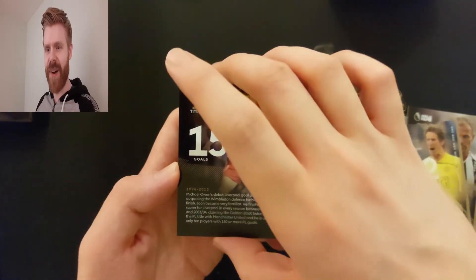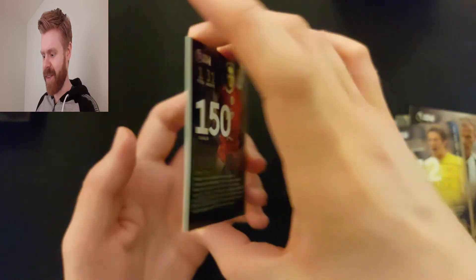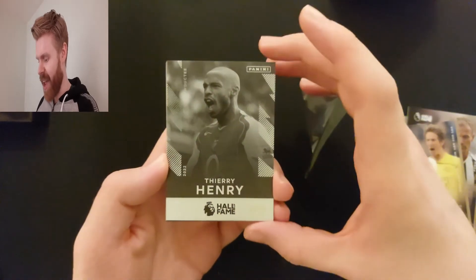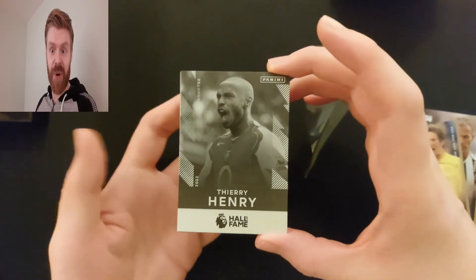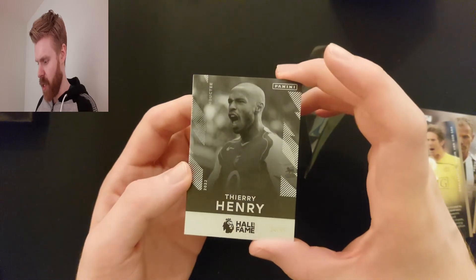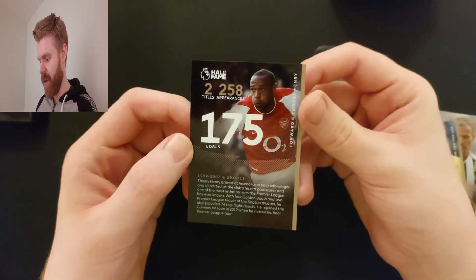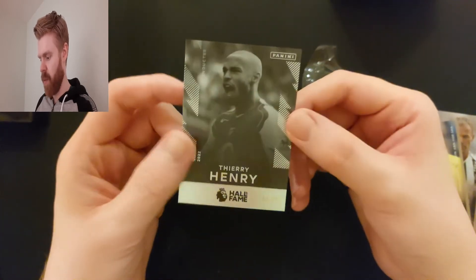Should we just reveal who it is? Because there's some pretty good ones left. And it's Henry - out of 99! That is very good. Thierry Henry, 84 of 99. Would be really nice to get something low - out of 10 or 25 or one of one. But 99, Thierry Henry - 2022 inductee Thierry Henry, 84 of 99. Have a look at his stats: two titles at Arsenal, 250 appearances, 175 goals. Incredible. Truly is a Hall of Fame player.